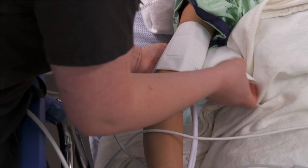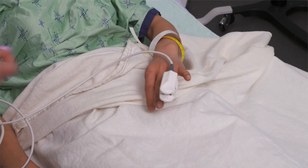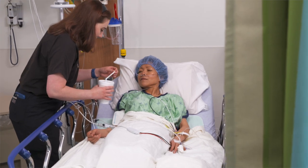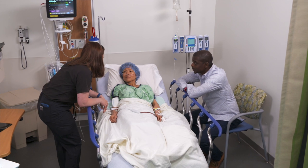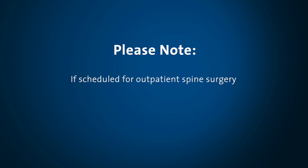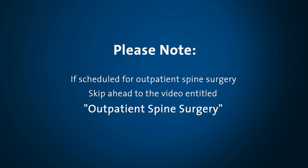The recovery room nurses will check your blood pressure and other vital signs often. We'll put a small monitor on your finger to measure your oxygen level. Some patients will need oxygen tubing in their nose while they're waking up. Some patients, especially those that have longer surgeries, may get IV fluids and other medicines while in the recovery room. You'll notice a dressing over the surgical area — wound dressings control bleeding and protect from infection. A quick note: if you're being scheduled for an outpatient spine surgery, please skip ahead to the video entitled Outpatient Spine Surgery.